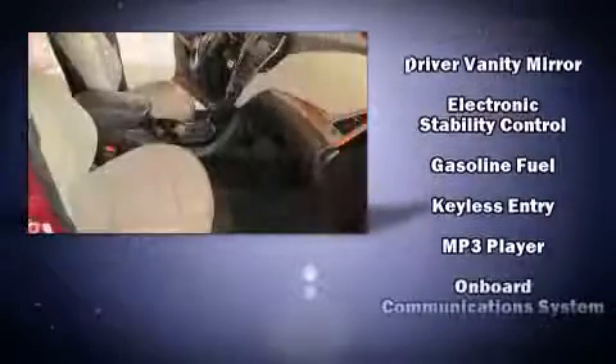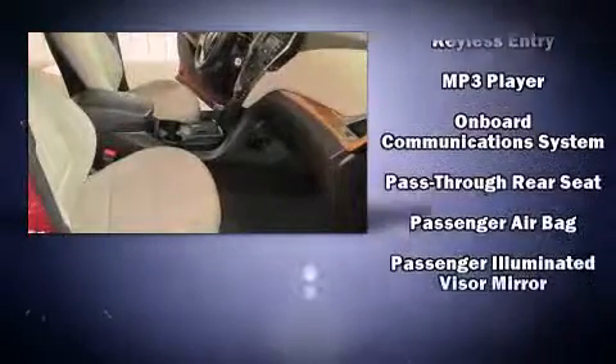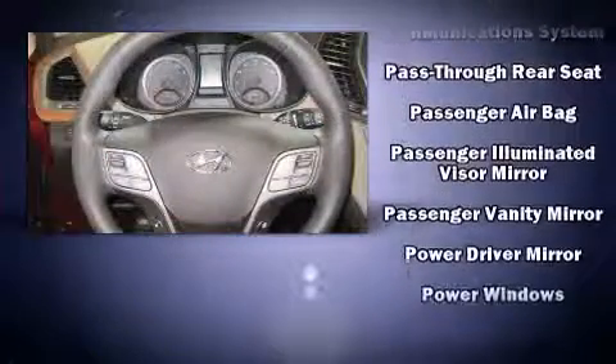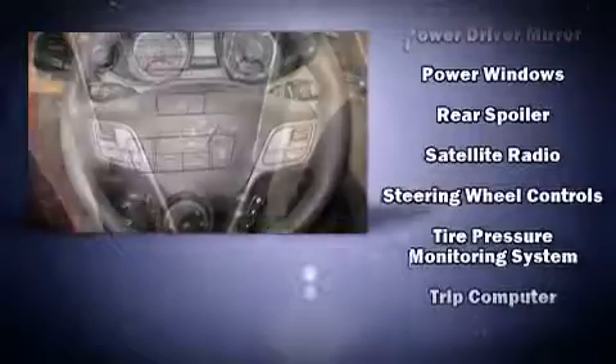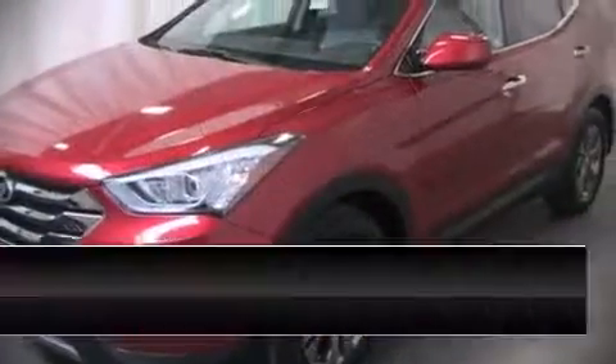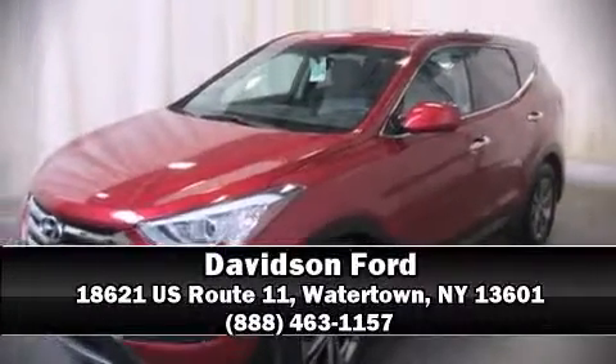Hyundai also prioritized safety and security by including head curtain airbags, front and side impact airbags, traction control, a security system, an emergency communication system, and four-wheel disc brakes with ABS. Brake assist technology provides extra pressure when applying the brakes. Please don't hesitate to give us a call.